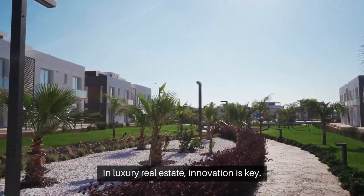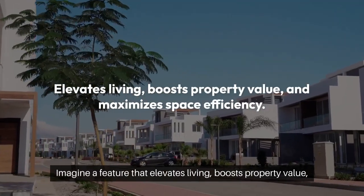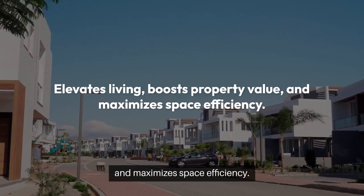In luxury real estate, innovation is key. Imagine a feature that elevates living, boosts property value, and maximizes space efficiency.